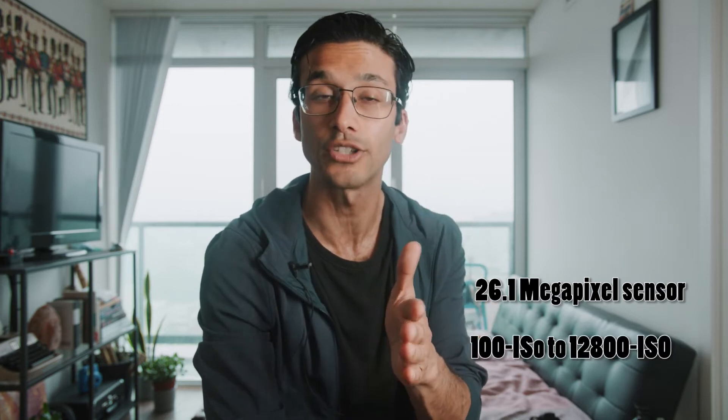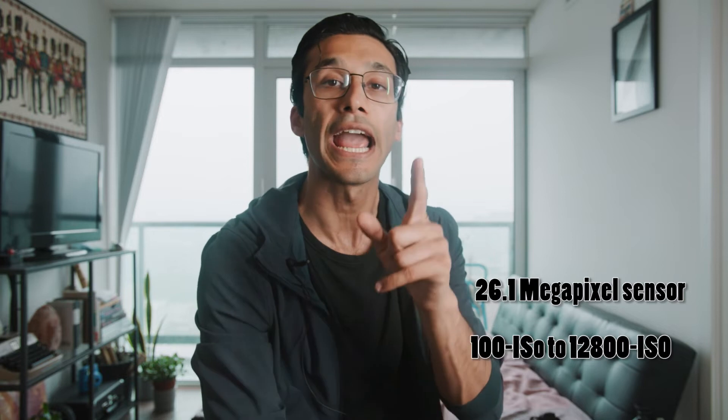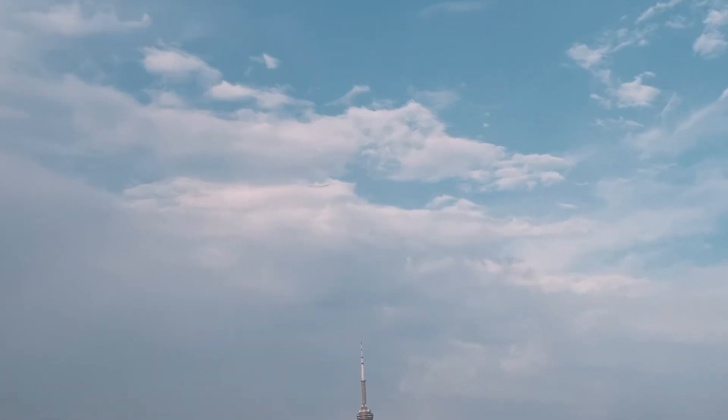So right off the bat, this camera packs a wallop. In this tiny little body is a 26.1 megapixel sensor that goes from 100 ISO to 12,800 ISO completely clean. And the noise in this camera is something unique and entirely on its own — technically, there is almost no noise in this camera, but we'll get into that later. Fuji makes a photo camera, and it absolutely delivers. The images from this camera are absolutely stunning.